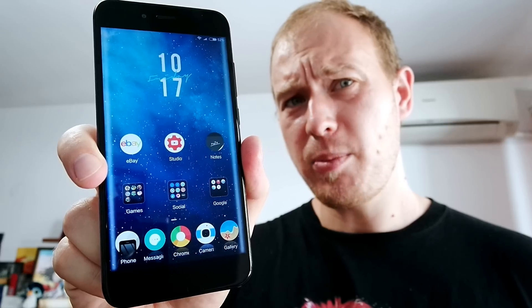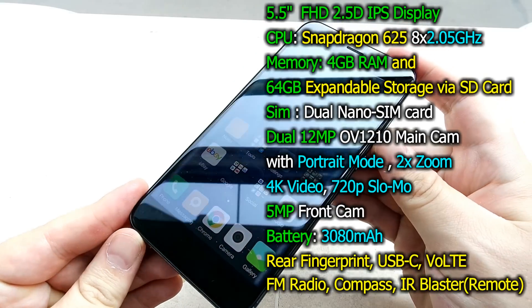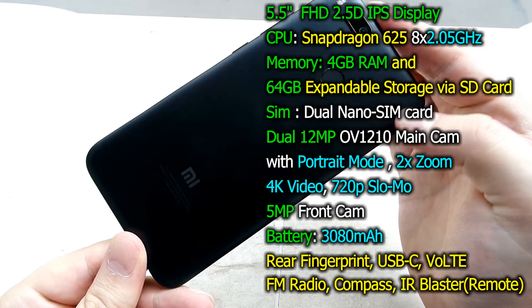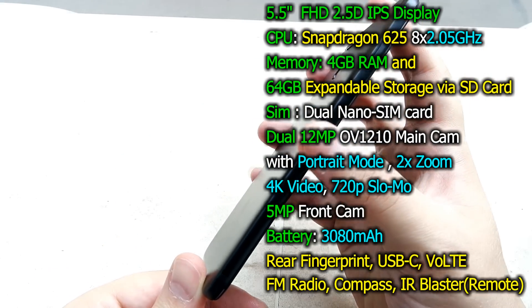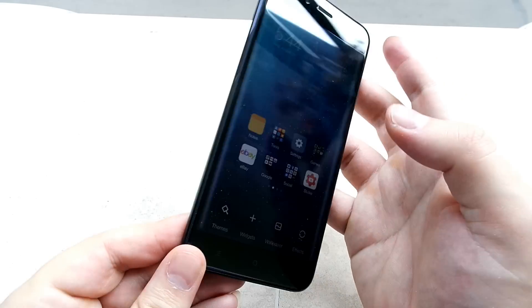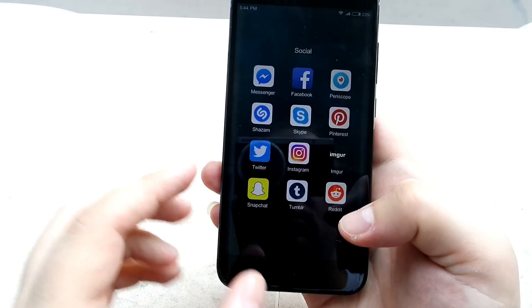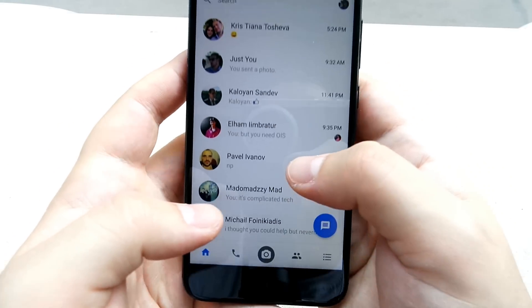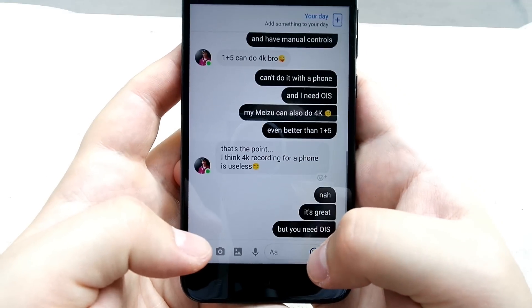For me the Xiaomi Mi 5X is definitely a step in the right direction when it comes to build quality and general feel. This is a very premium looking phone — it doesn't let up one bit to the iPhone 7 and OnePlus 5's quality. I just love the Mi 5X: how it looks, how it handles, how it feels. Even if it does resemble some phones, you can call it a phone clone if you want to, but it's still very distinctive in its own way. What really matters is the user experience, and my user experience with this phone has been not only positive but superb.